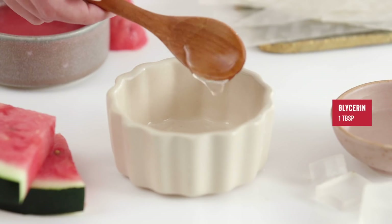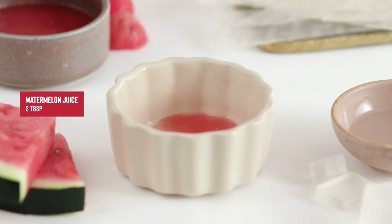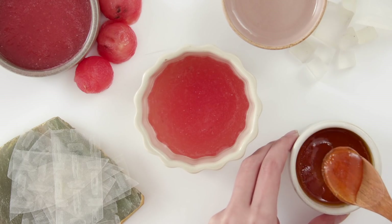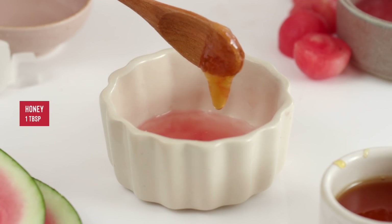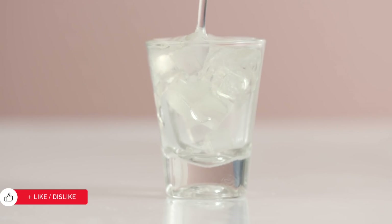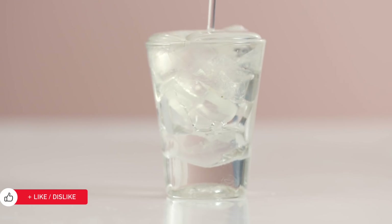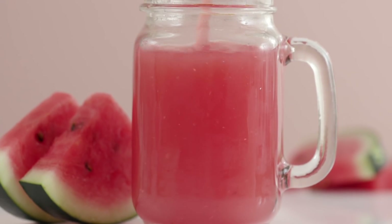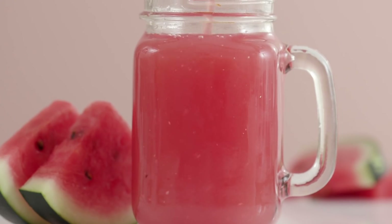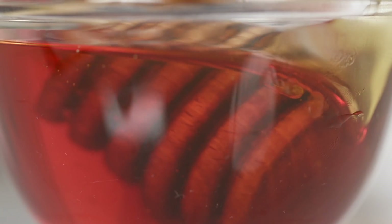Mix together 1 tablespoon of glycerin, 2 tablespoons of watermelon juice and 1 tablespoon of honey. Glycerin is a moisture magnet that attracts water from the environment to your skin. The watermelon juice is extremely hydrating, cooling and plumping for drier areas of your skin, while the honey balances oilier areas and also provides nourishment.